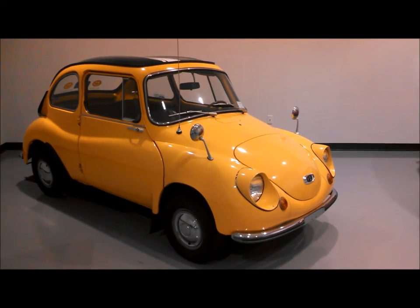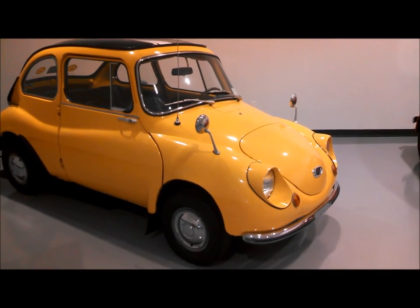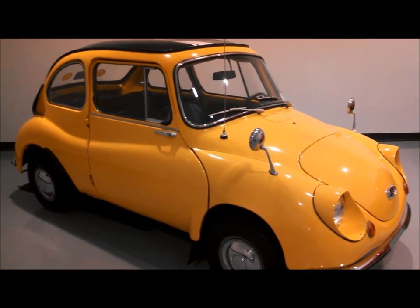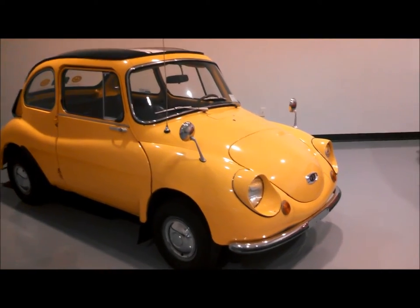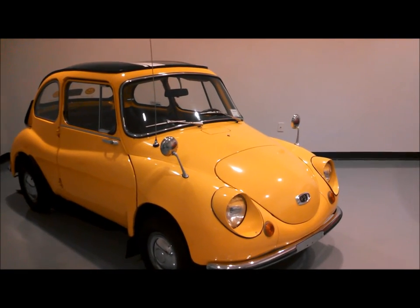This is Pam from NortheastWheelsEvents.com at the AACA Museum in Hershey, Pennsylvania for their Micro and Mini Car Exhibit. We're looking at a 1968 Subaru 360 Young Sport. I remember when I came to this country it was called the 360 Star. This one's on loan from Walter Miller in Syracuse.